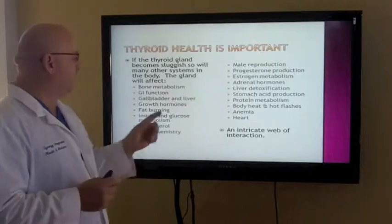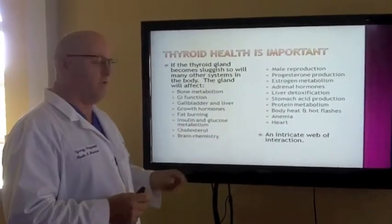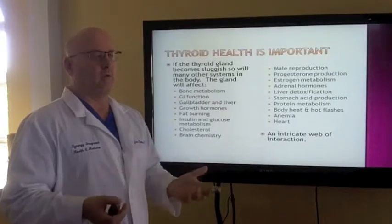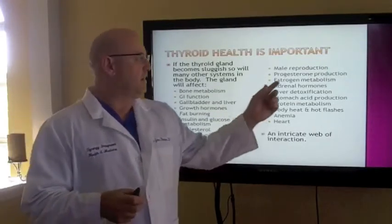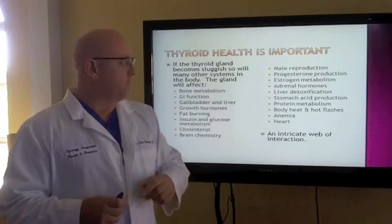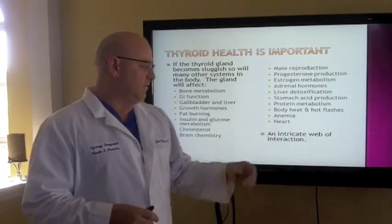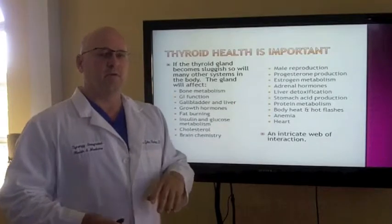Thyroid dysfunction can affect bone metabolism, gastrointestinal function, growth hormones, fat burning, insulin and glucose metabolism. How many people have sugar regulation issues? Tremendous. Look at the number of people that have cholesterol issues in the United States — they're just putting them on a cholesterol med when they may actually be having problems in their endocrine system. It can affect brain chemistry, reproduction, progesterone production, estrogen metabolism, adrenal hormones, liver detoxification, stomach acid production, protein metabolism, body heat and hot flashes, anemias, and even the heart.